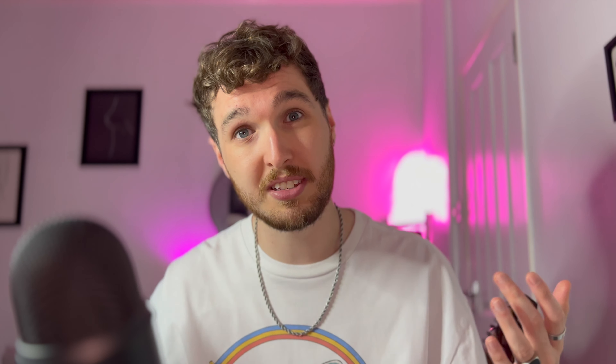I've previously done two of these before if you want to check those videos out. As before, I'll put all of the names of the artists on the screen as well as the Instagram handles of the artists so you can go and check them out if you like what you see. So without further fucking about, we all want to look at some sick ass traditional tattoos — let's get into it.